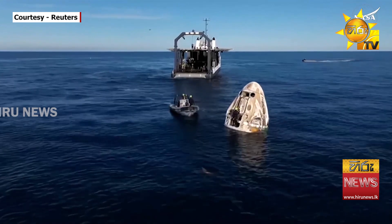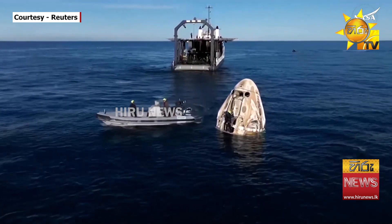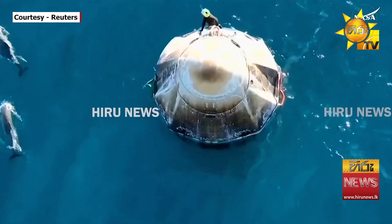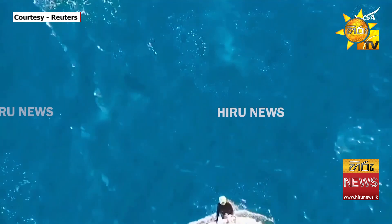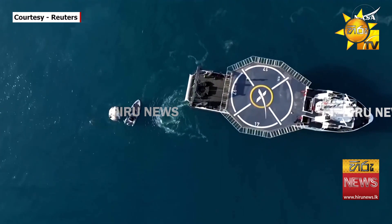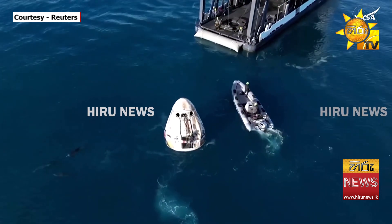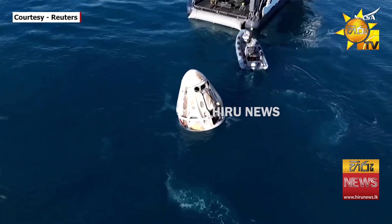Those main parachutes were deployed and cut from the Dragon capsule. One of the fast boats and another fast boat of the recovery team are working to recover the capsule and get it hoisted onto the recovery vessel. We can see that recovery vessel slowly but surely closing the distance — that Dragon capsule and the recovery vessel, that distance is closing — and that's a good sign that we're getting even closer to pulling the capsule out of the water.